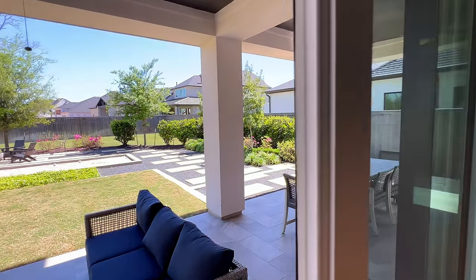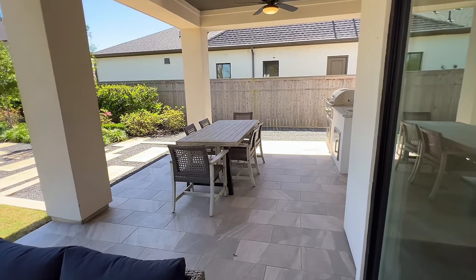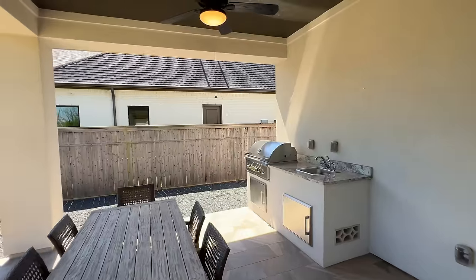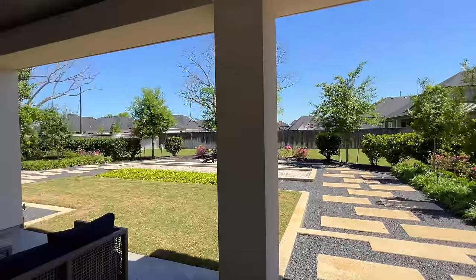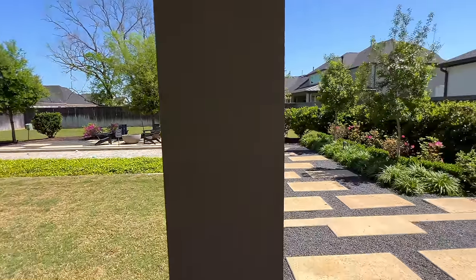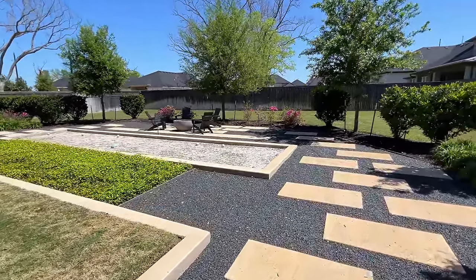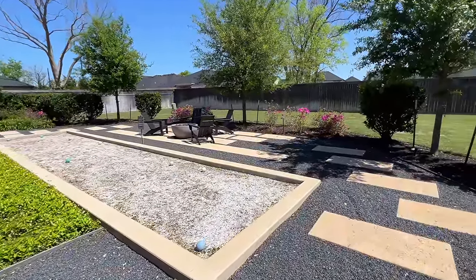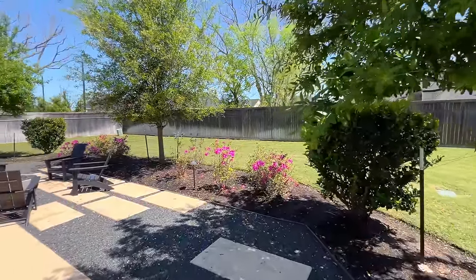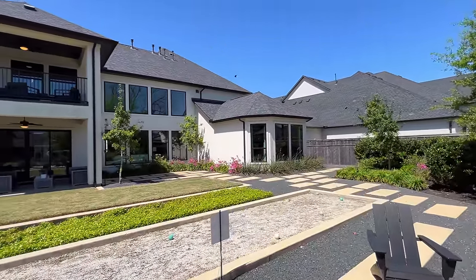Let's take a look at the backyard. We obviously saw it through the second-story balcony, but you have this beautiful extended covered patio. Over here you're going to have your built-in stainless steel grill with a sink area, and then on this side you have an extension as well — plenty of space. Look how much room you have in the backyard. If you wanted to build a pool, put a trampoline, and have a swing set, you could do all three of those and still have a ton of room.